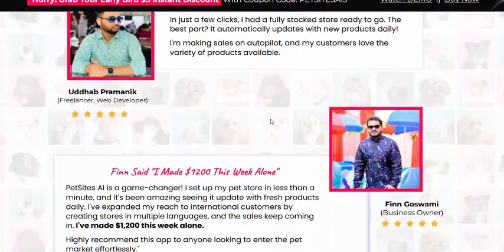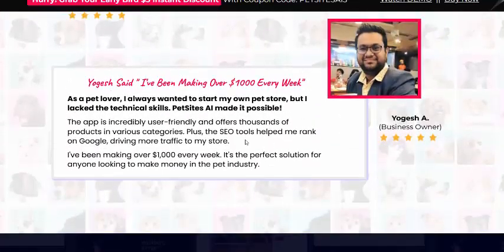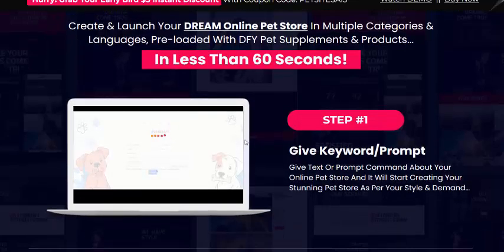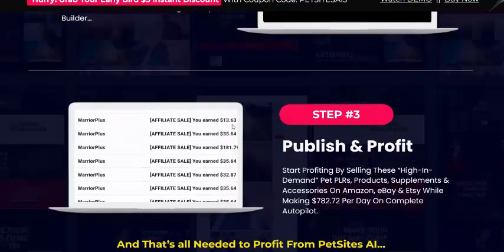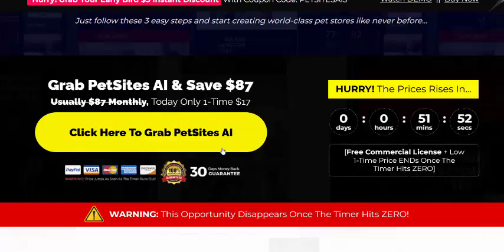See here — PetSite AI works with just three simple steps. Step one: just give a keyword and prompt. Step two: customize. Step three: publish and profit. Just click here to get instant access now.